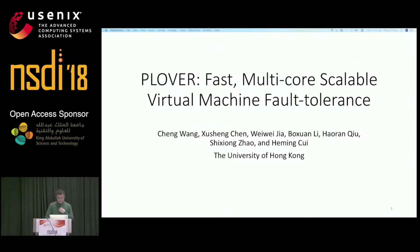Hello, my name is Wang Chen from the University of Hong Kong. Today I'm going to talk about Plover, an efficient fault tolerance system for improving the reliability of virtual machines. This is a joint work with my colleagues and our advisor, He Min Cui.